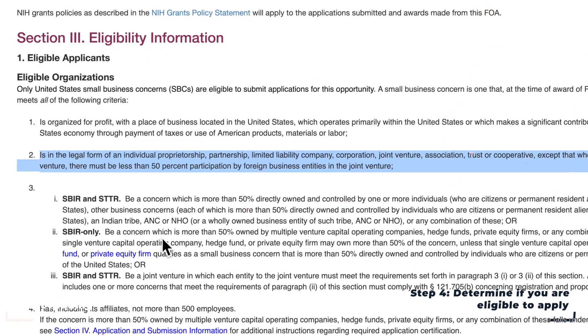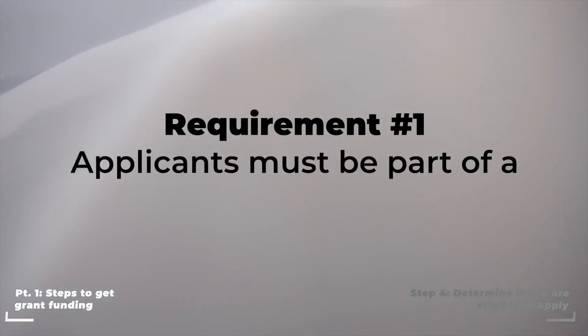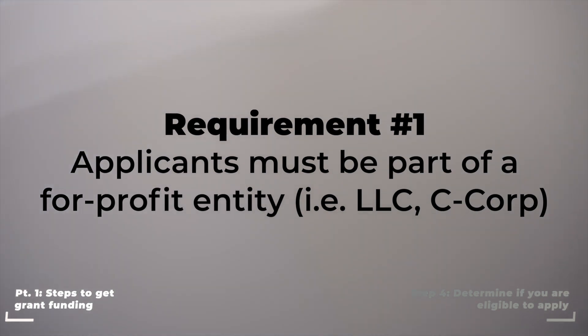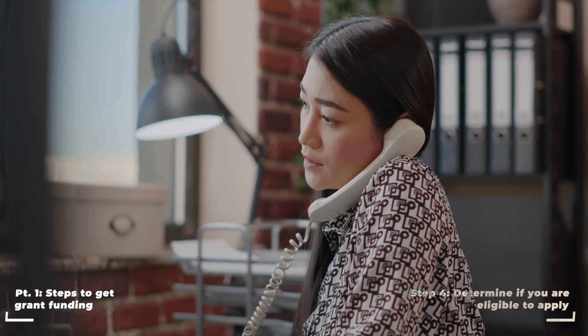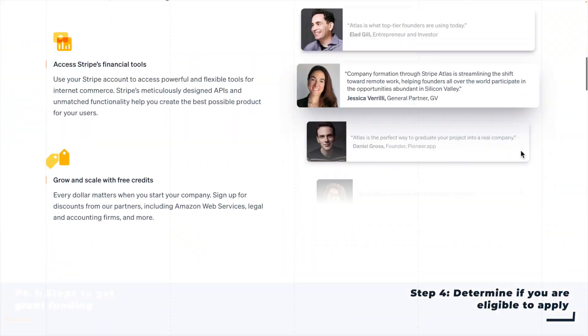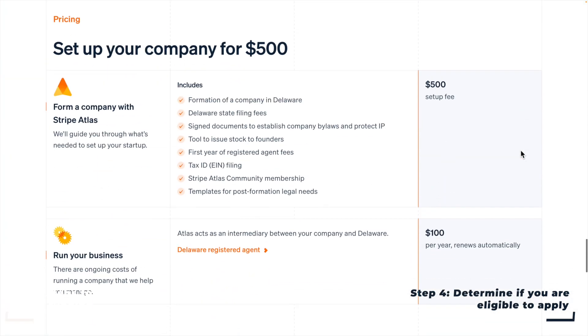The eligibility criteria vary for each solicitation, but here are some common requirements. Applicants must be part of a for-profit company, such as an LLC or corporation. If you do not have a company, it is time to create one — I suggest using Stripe Atlas to get this done. For $500, they can do everything. Link in the description.